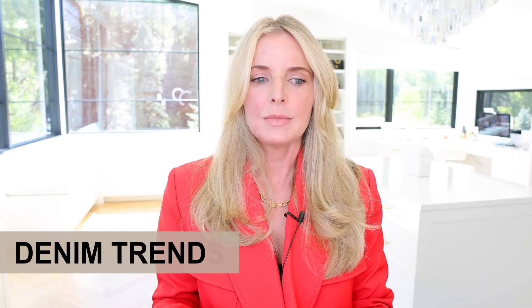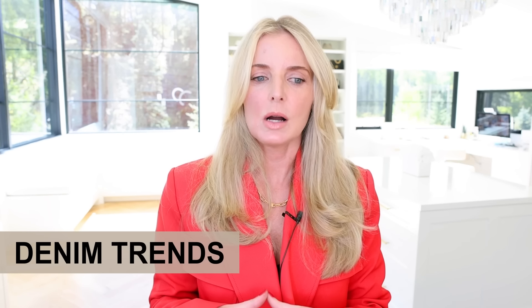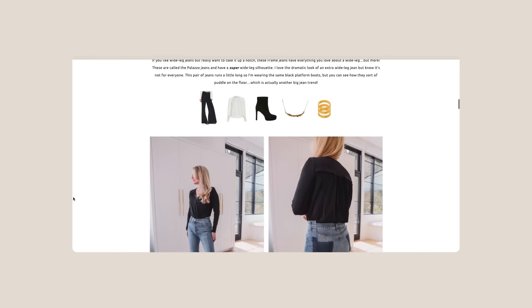I didn't talk much about denim in this video, but I did a whole blog post covering the seven or eight denim trends that are big right now. In denim, you can pretty much do anything — skinnies, straight, cropped, cropped flare, boot cut, flare, wide leg, loose — all of it is on trend. Whatever works best for your body, your budget, and calls to you the most, play around with it and try some new things.